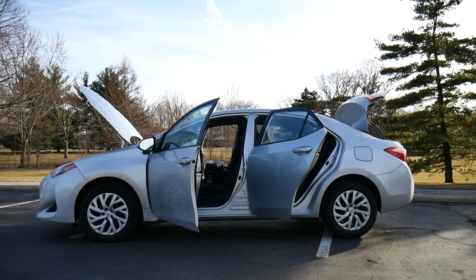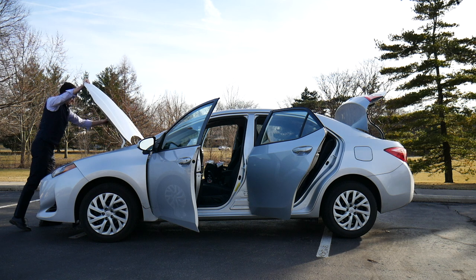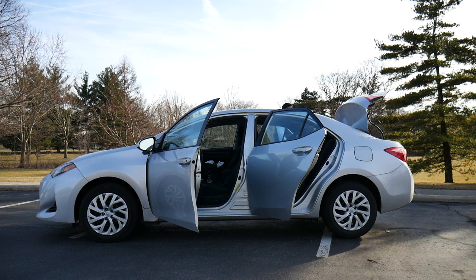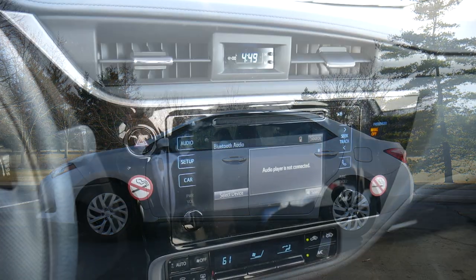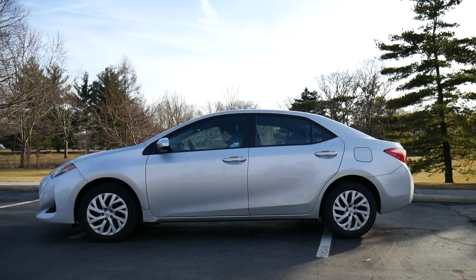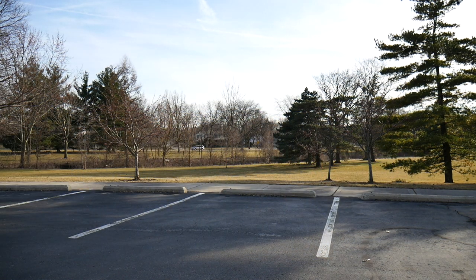That's everything end to end on the 2019 Toyota Corolla. I was critical at points, but that's just me trying to give an objective view. This is still a solid compact car with great gas mileage and a really reasonable price. I'm giving it four stars — it's a great car, but I can't give it five because it lacks a little fun in acceleration and the interior is somewhat dated. If you disagree, leave a comment below. Next time I'll be renting and reviewing the 2019 Hyundai Accent.